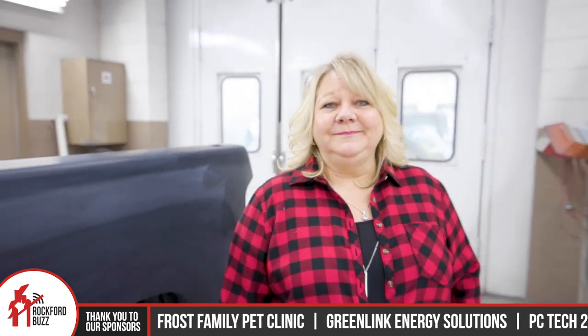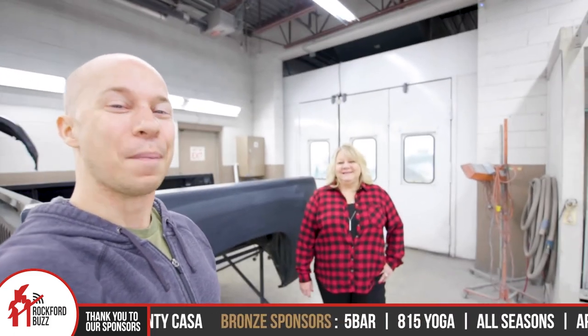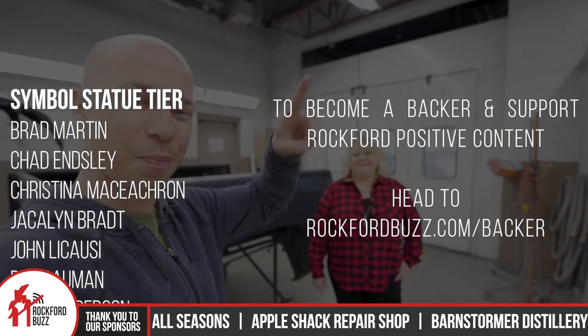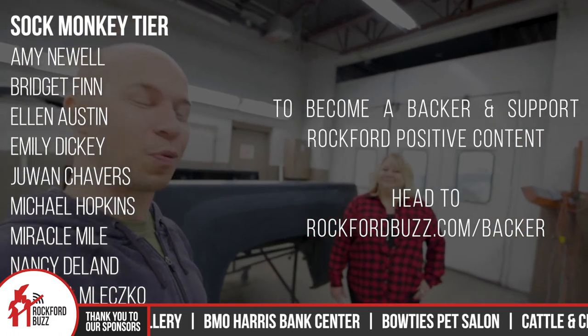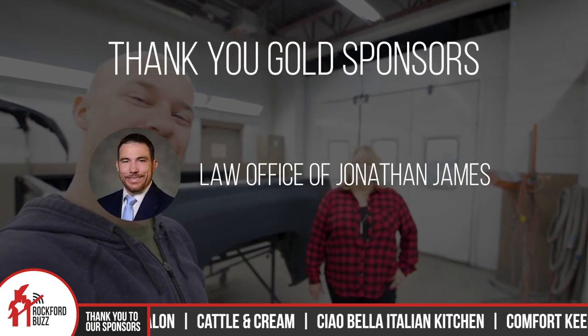Thank you so much Tina for getting together, chatting, and for the tour — it's really cool to see behind the scenes of the whole process. Thank you Rockford for tuning in. I just want to give a quick shout out to all of our business sponsors and backers that make content like this possible. It's because of their support I'm able to highlight local businesses like Alpine Body Shop and talk to wonderful people like Tina. Thank you so much to them, and we will catch you on the flip side. Bye Rockford.